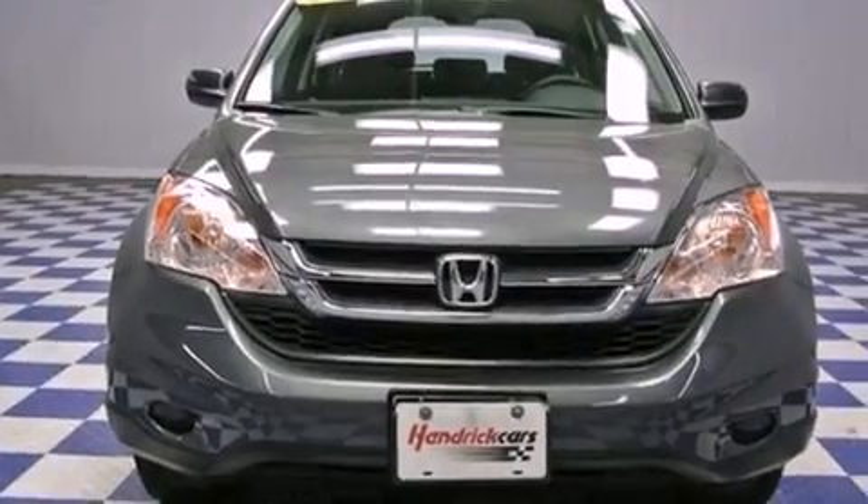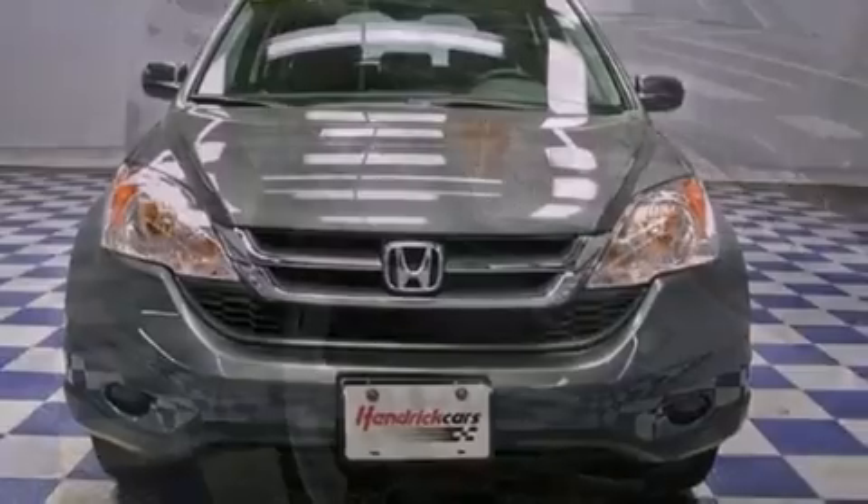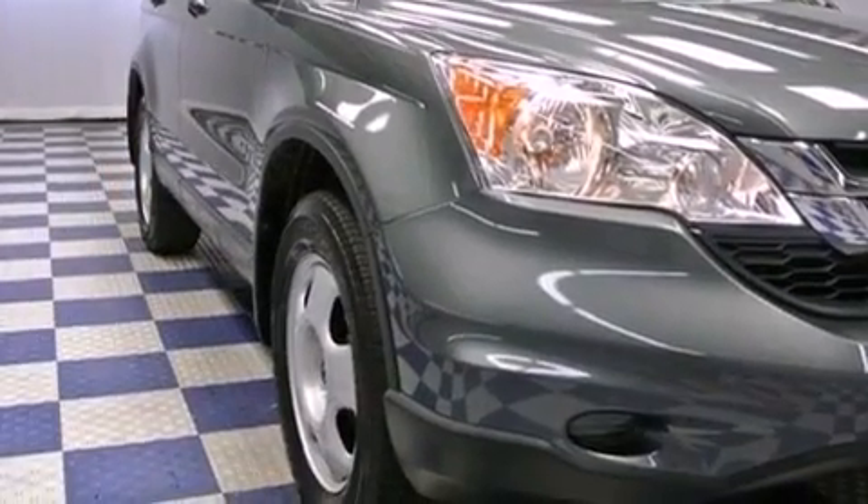Features include air conditioning, cruise control, full power accessories, a CD player, and an engine immobilizer theft deterrent system.